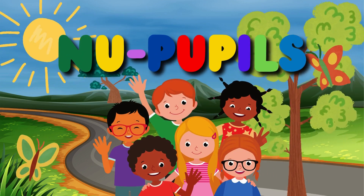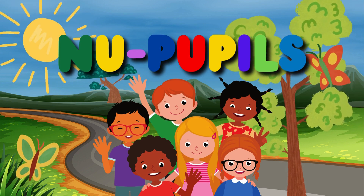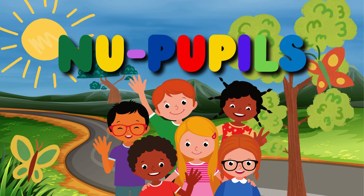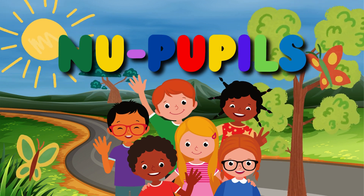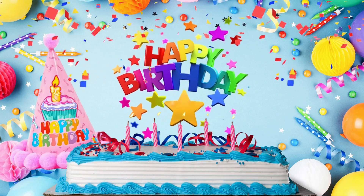Hello my best friends. It's time for learning fun. It's new pupils time again. Welcome to the cheerful world of birthday celebrations.